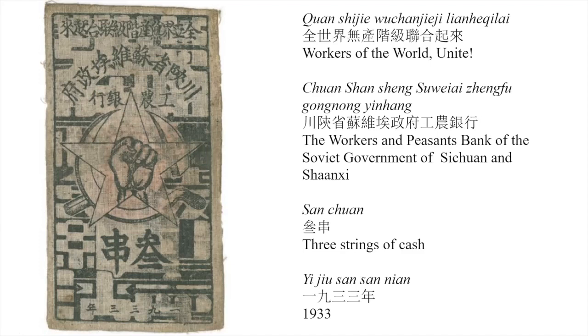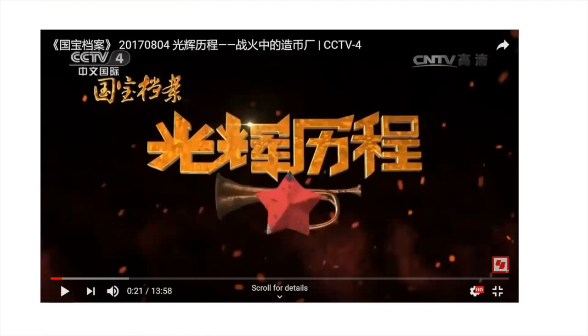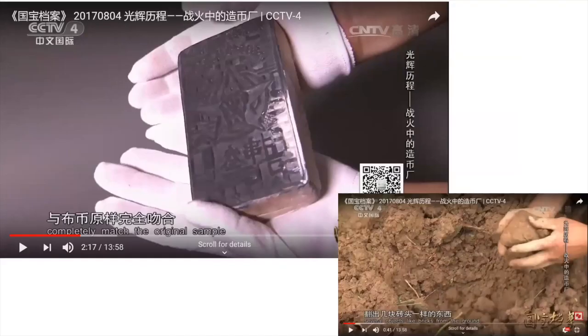These are all things people notice when they first look at this — Chinese people will first notice these and they're not disguised. But there is another television program — which could be translated as 'The Glorious History and Meaning of the Communist Party' — called 'National Archives,' where we actually see the mold for the printing of the banknote, found in the earth in the area where these were originally made. They do a sort of reconstruction on the program.